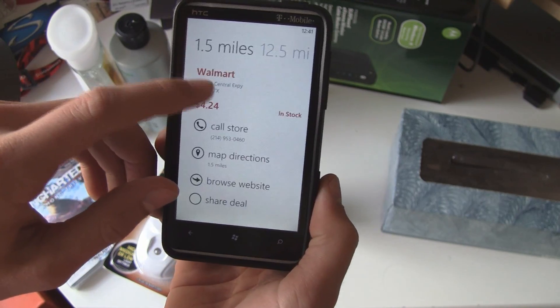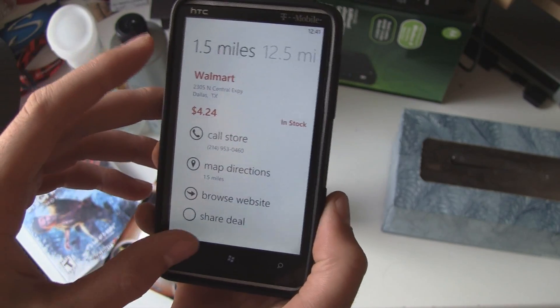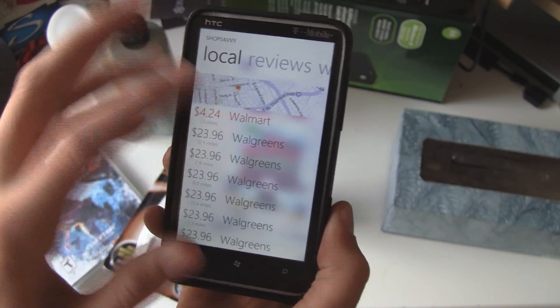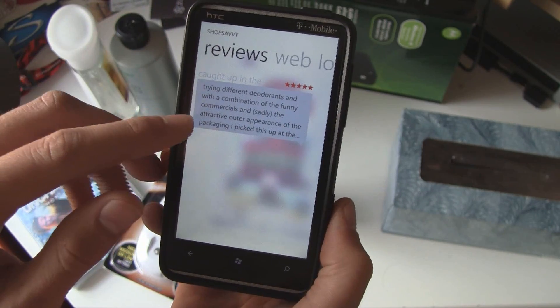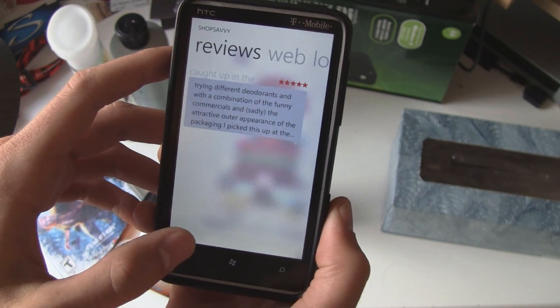It has local results here, but for some reason all the local results are for Texas, even though my phone's GPS is working perfectly fine. You can also look at reviews for the products and read the reviews and see the star ratings.